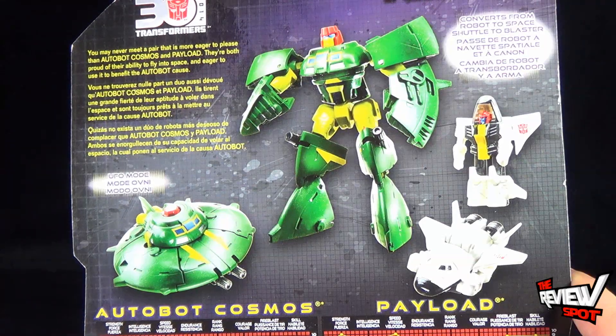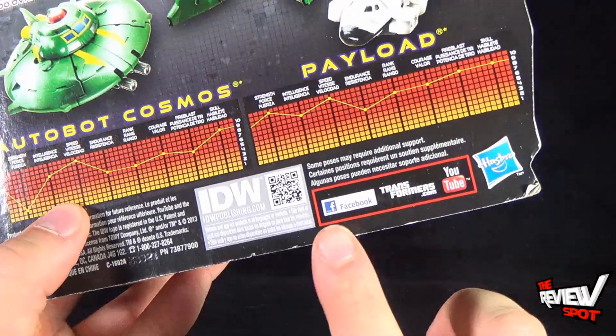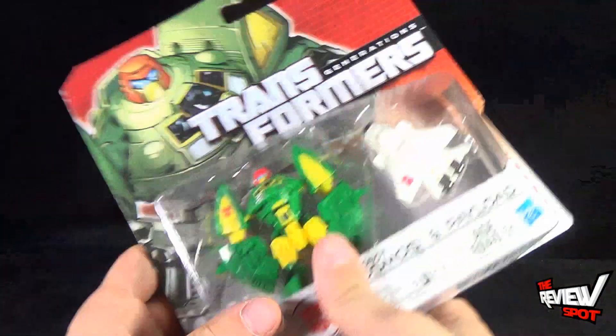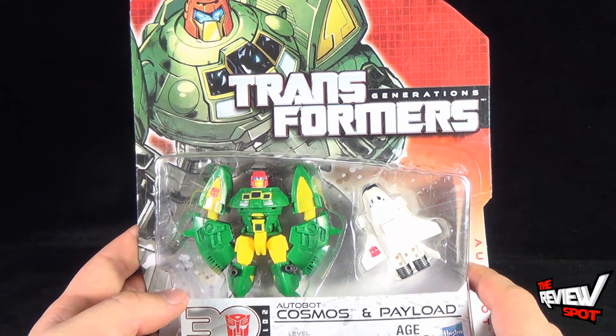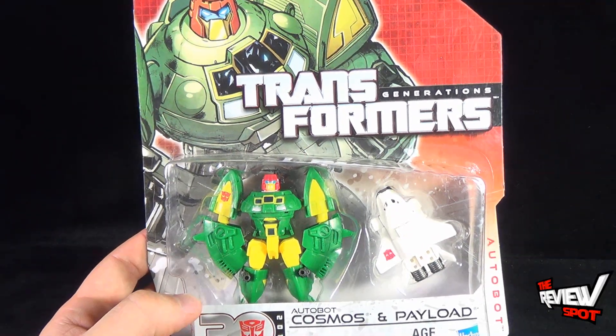You can head over to www.hasbro.com to check out more that they're producing. It looks like Transformers has their own Facebook and YouTube channel as well. Spot's going to take a break and get this opened up. When we come back, we're going to get a better look at Autobot Cosmos and his sidekick Payload. Don't go anywhere, guys — there's more heading your way. Stay tuned.